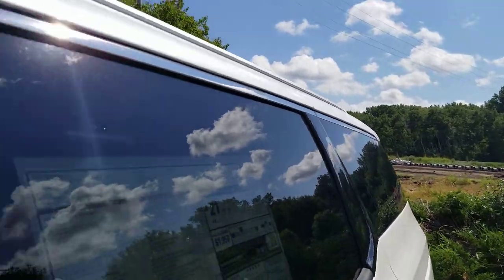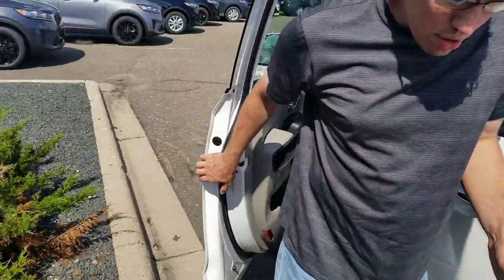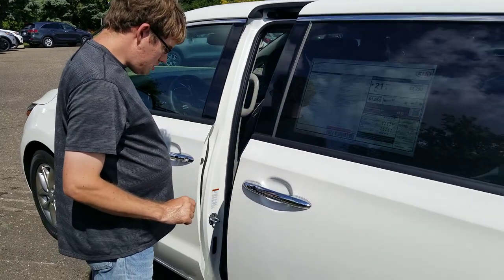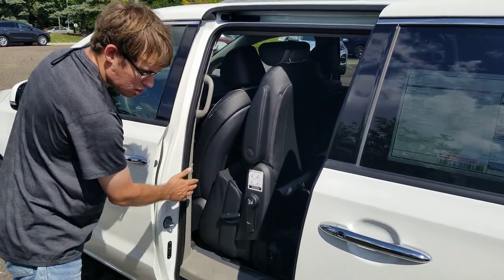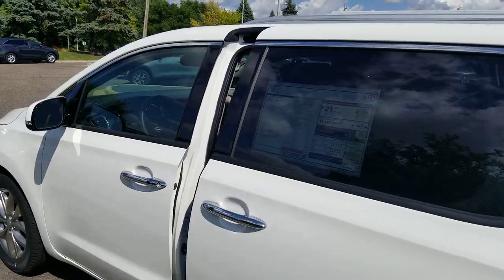So your options are: if you're loading your family, they can just pull on the door and it opens automatically. And then there's a button on the pillar that they can push to close it once they get in.